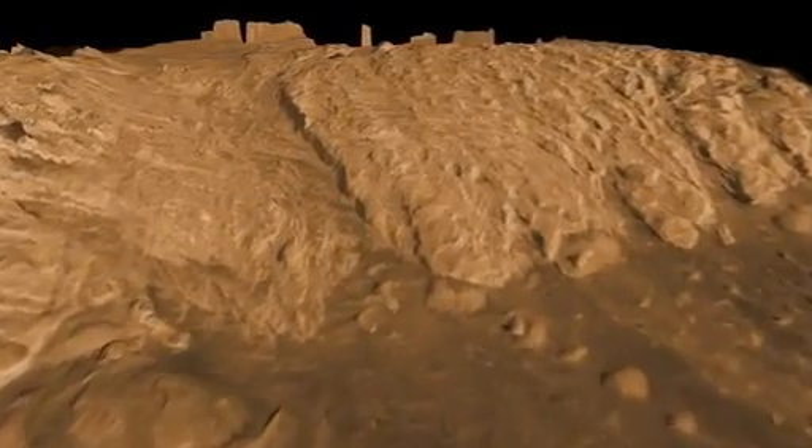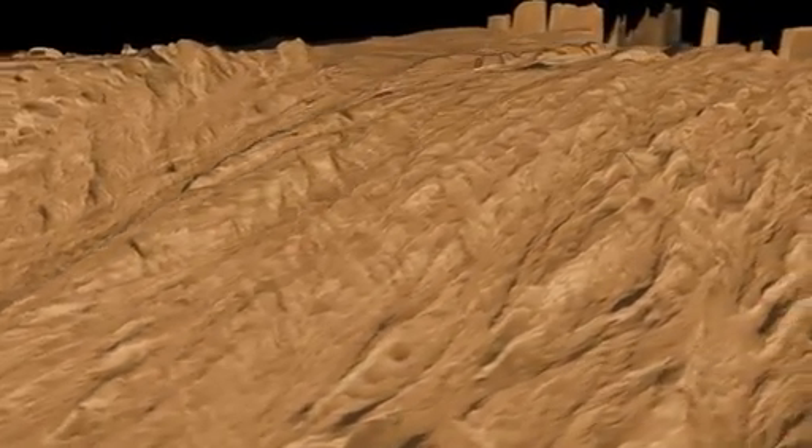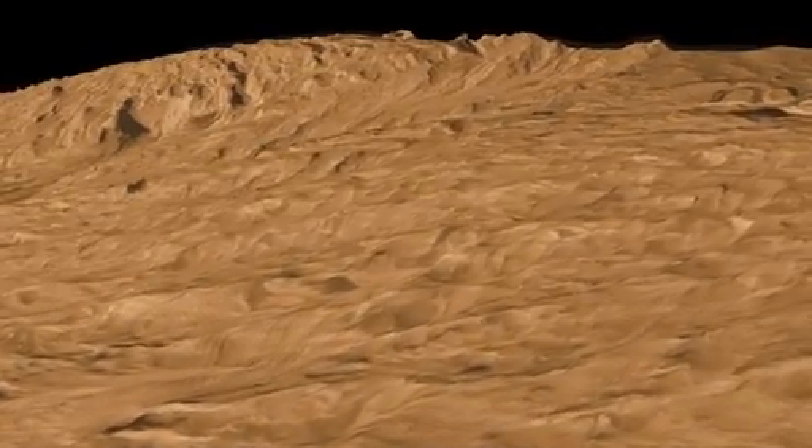Now we cross a boundary and go into a very different type of rock. You can see how it weathers very differently — it's really rugged. At that point in the mission, we'll be beyond our initial mission of two Earth years.